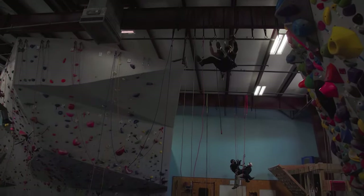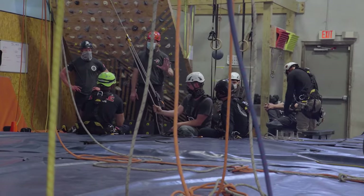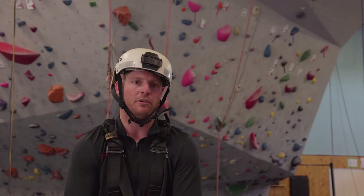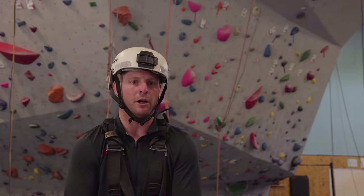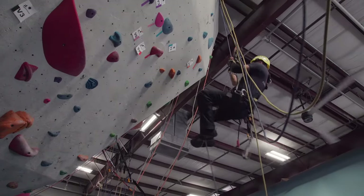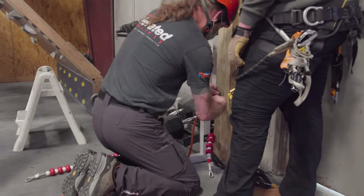I decided to take this SPRAT training because it would enable me to perform bridge inspections for fracture critical structures. We don't have anyone that's SPRAT certified at our department right now, so it's a push that I've been trying to do. I figured I'd come out here and take it myself and then take it back to our department.